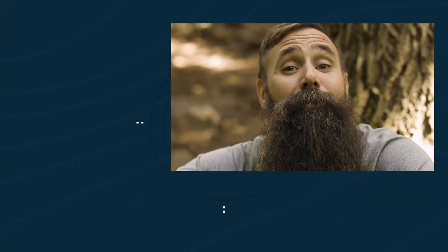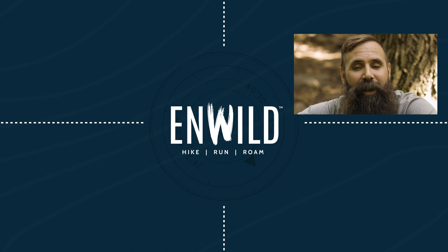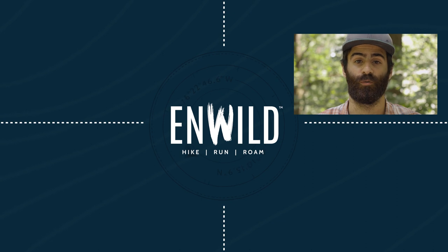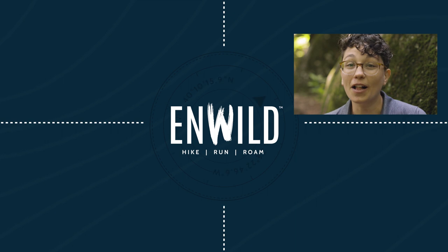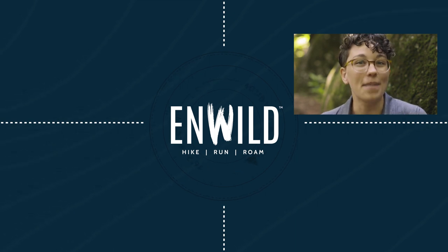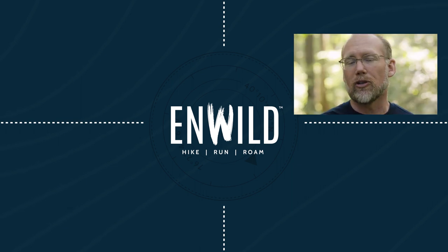Shop nwild.com for great deals on the best outdoor products, with expert advice and exceptional service. Whether you're hiking, running, or roaming, we'll help you get the right gear for your next adventure. Subscribe and follow the nWild crew for the latest reviews, how-tos, and backcountry education. See you on the trail!